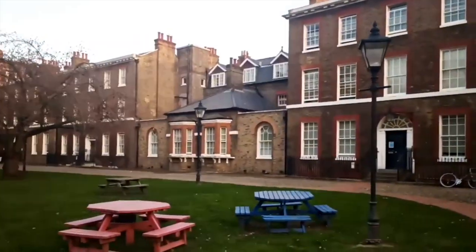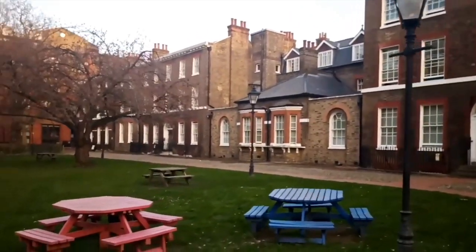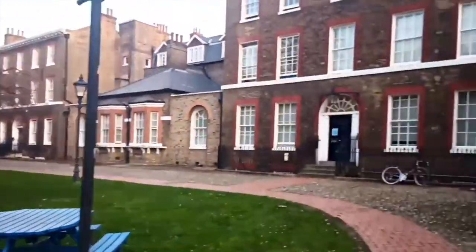Here is the south side of Portland House and as you can see we have quite a large garden in which you can spend a relaxing time with your flatmates.